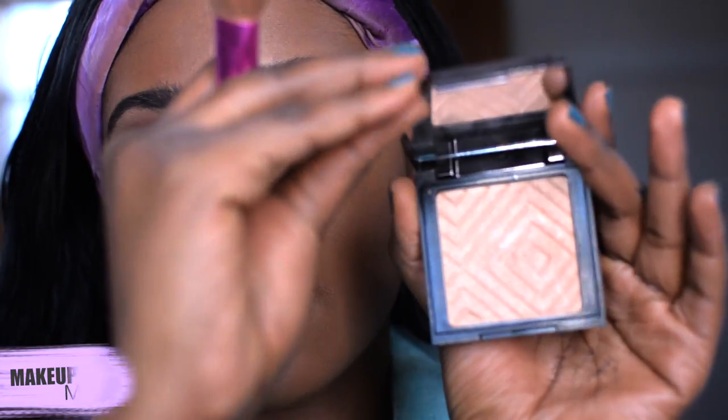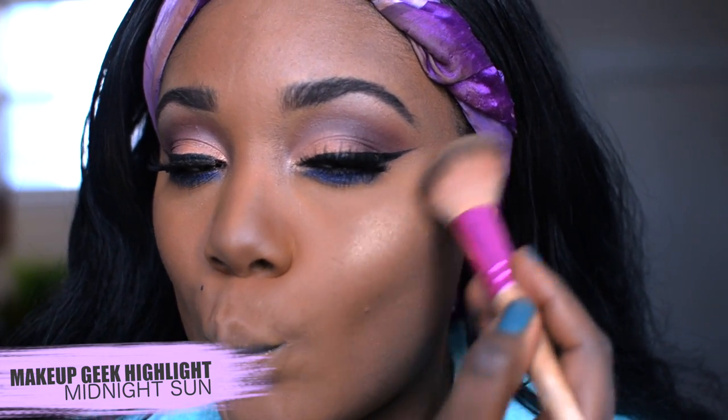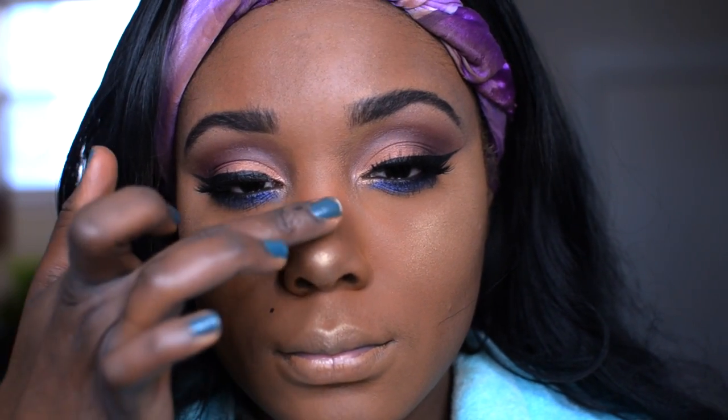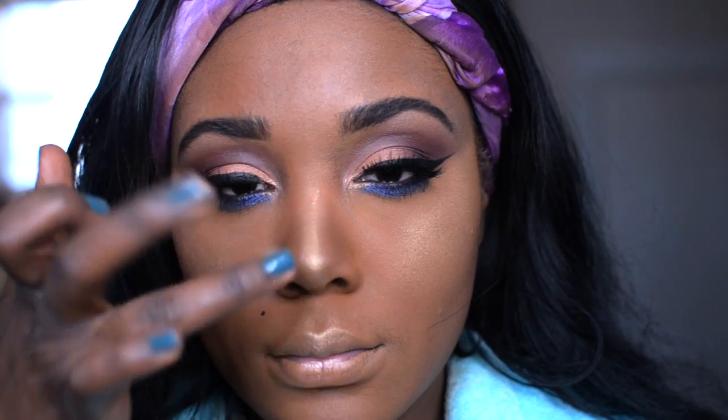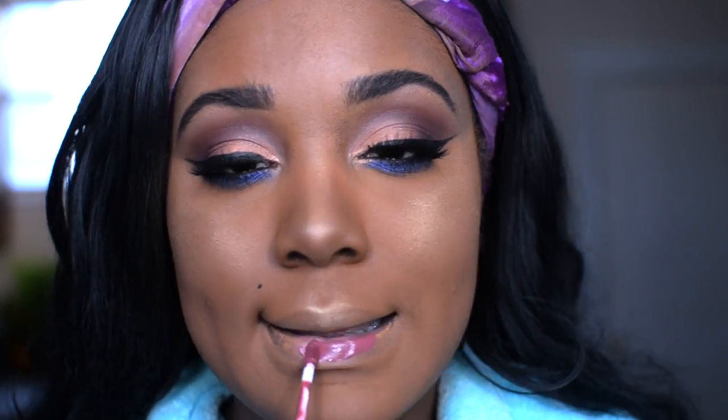For my highlight today I'm using one of my favorite highlights ever — this is from Makeup Geek. I've been obsessed with this highlight. It's called Midnight Sun and it is bomb. I love the color because it looks great on women of color, and I like that when I put on this highlight it does not make my pores look larger — you know when you put on those highlights and you're like, okay I didn't even know I had those pores. So if you're looking for a new highlight, check out the Makeup Geek line.